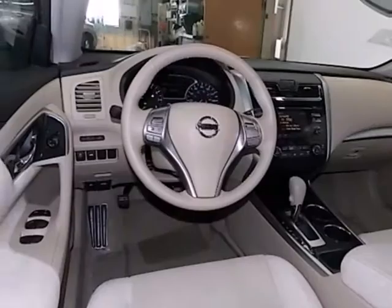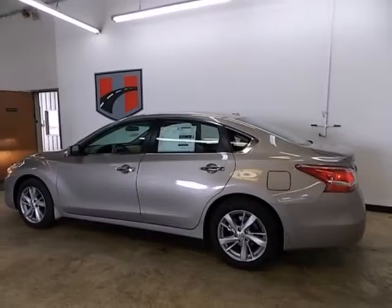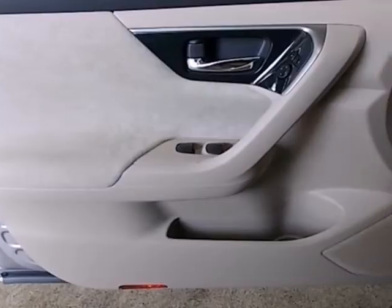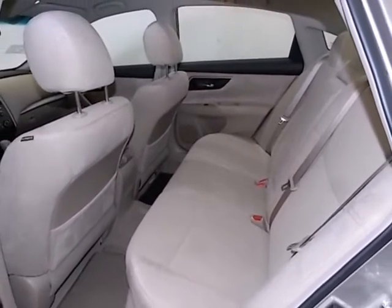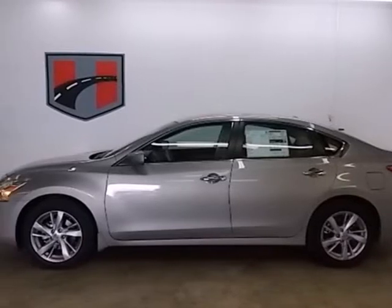This gas-sipping sedan will ensure that passing the pump is as easy as passing that car up ahead. Also, spend less time worrying about your loved ones with great safety features like anti-lock brakes, stability and traction control, and multiple airbags. Feel free to come in today and take this spacious Altima for a test drive.